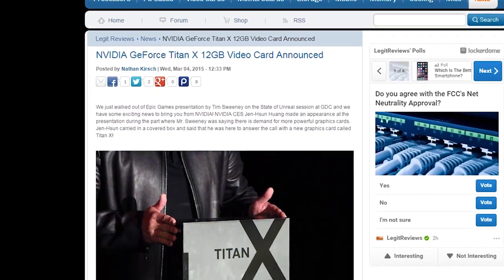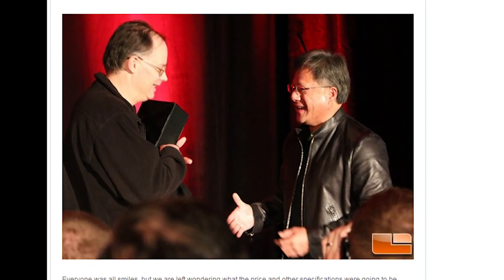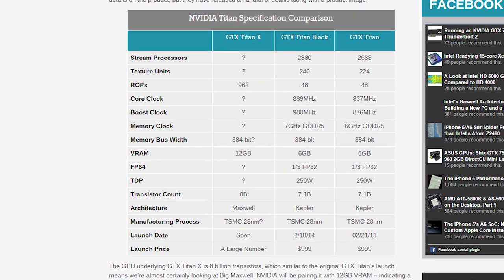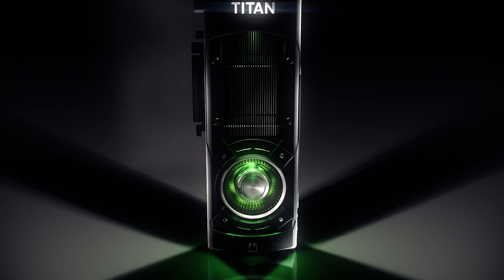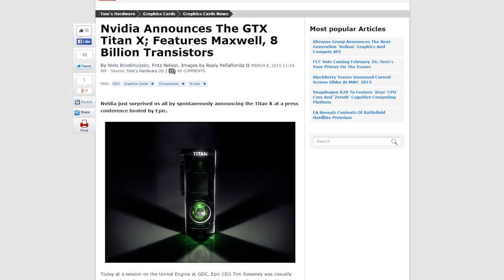NVIDIA's other huge announcement was the Titan X. NVIDIA's CEO Jen-Hsun Huang actually came on stage during Epic Games founder Tim Sweeney's talk and presented the new GPU to Sweeney — that lucky bastard. The only actual details we got about the card were that it has 12 gigabytes of VRAM and eight billion transistors. We can speculate that it's not a dual GPU card, since the fan is off to one side, and there appear to be dual SLI connectors, so it could likely have the full GM200 Maxwell chip inside. But we'll have to wait for the full specs until NVIDIA's GPU Tech Conference on March 16th.